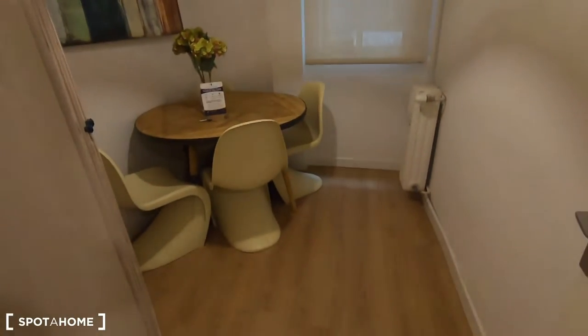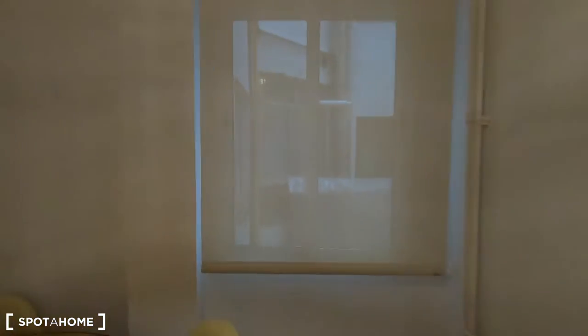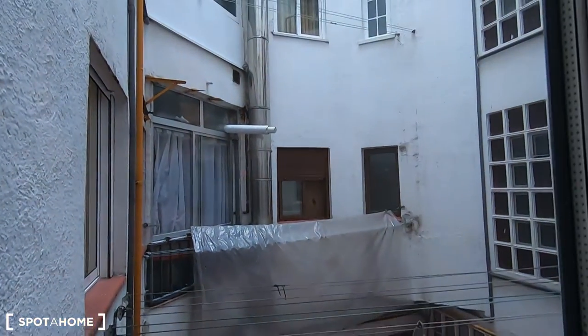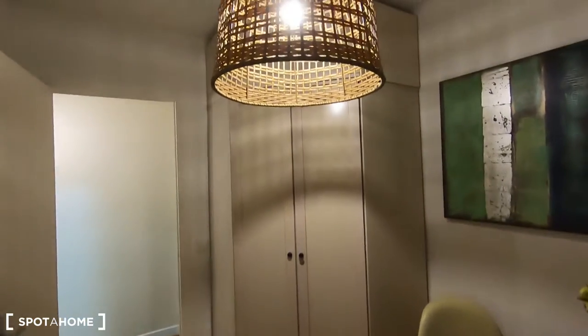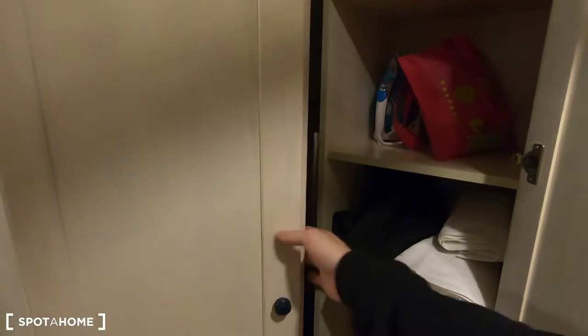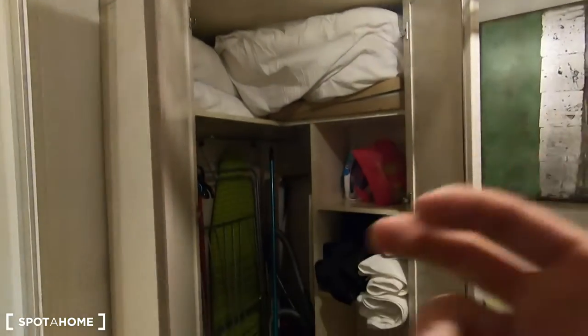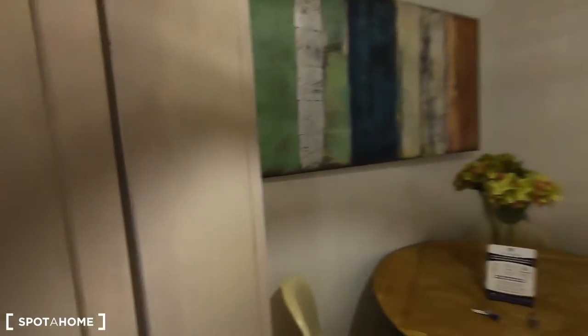After that, as I already showed you, you have this dining room just next to the kitchen, with a window here with views to a quiet interior patio. It comes with your dining table and also this wardrobe where you can keep the cleaning products of the house like the mop, the hoover and this kind of things — or you can use it to keep clothes in case you need it. This will be totally up to you.